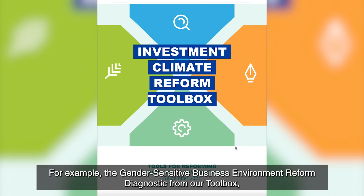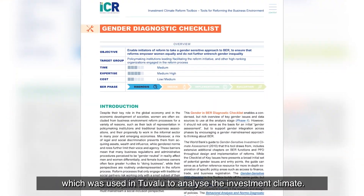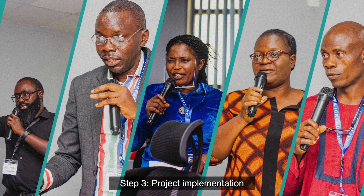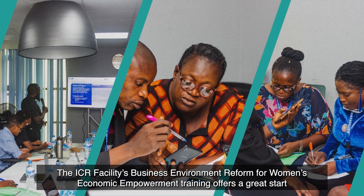Step two: project design. The ICR Facility offers tools to support the design of your projects — for example, the gender-sensitive business environment reform diagnostic from our toolbox, which was used in Tuvalu to analyze the investment climate.